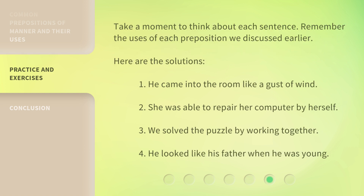Take a moment to think about each sentence. Remember the uses of each preposition we discussed earlier.